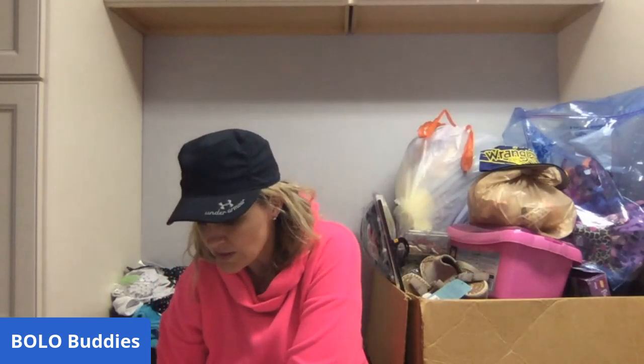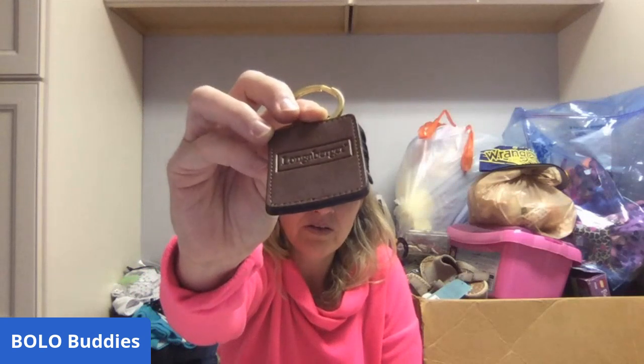I went to another sale and they had these Longenberger leather key chains. They come in little boxes — of course they wrote on all the boxes, but thankfully not all of them. This one says 25 cents, so I won't be able to sell this one with the case. I bought about 10 of them at 25 cents each. I'm going to throw these on Poshmark, list them cheap, and hope they bring people into my store.